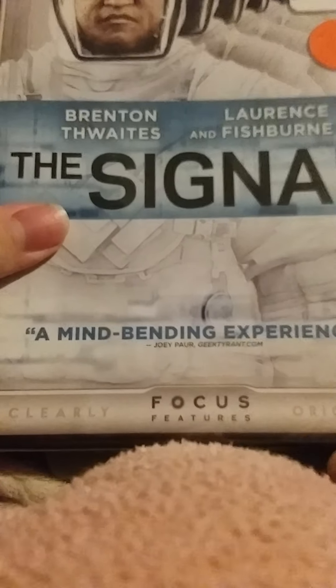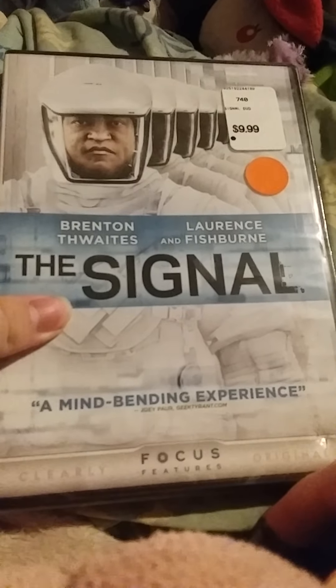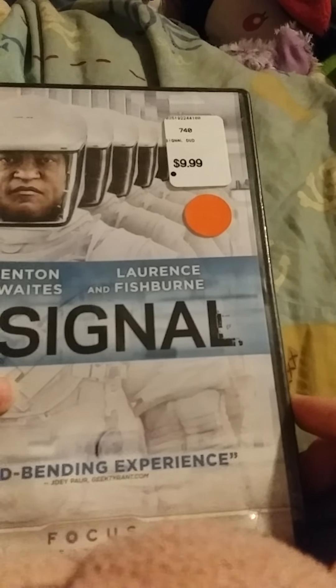Let's start off the front. Here we go — 'Mind-Bringing Experience,' made by Focus Pixels. The Signal. And it has these two guys on it. And it still even has the Black Friday sticker on the cover.